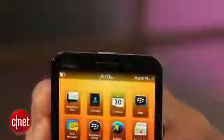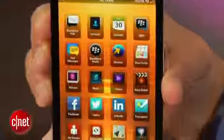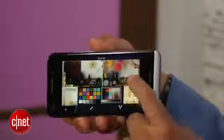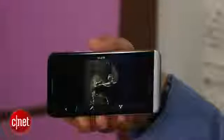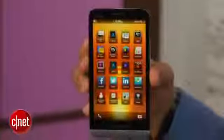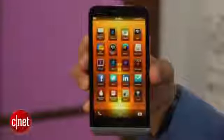The Z30 is BlackBerry's biggest screened smartphone yet. It packs a large 5-inch 720p HD resolution display, which the company says has a pixel density of 295 ppi. Of course, that's nowhere near as sharp as the HTC One and Samsung Galaxy S4, whose full HD screens offer 468 ppi and 441 ppi respectively. The Z30's display doesn't seem very bright either, but since it uses OLED technology, it has high contrast and wide viewing angles.